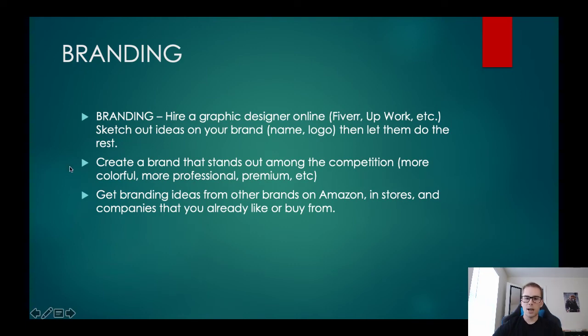Besides that, look at what competitors on Amazon are already doing — their branding, packaging, and how their logos are designed. One way is to literally order their product, get it to your house, look at it, and come up with ideas to model after it, improve it, do something different that stands out. You could also go into physical stores like Target or Walmart and look at packaging for ideas. Hire someone on Fiverr or Upwork for $10 or $20 — you don't need to spend $200 or $500 on a graphic designer. Just get a rough idea done cheaply and move on.